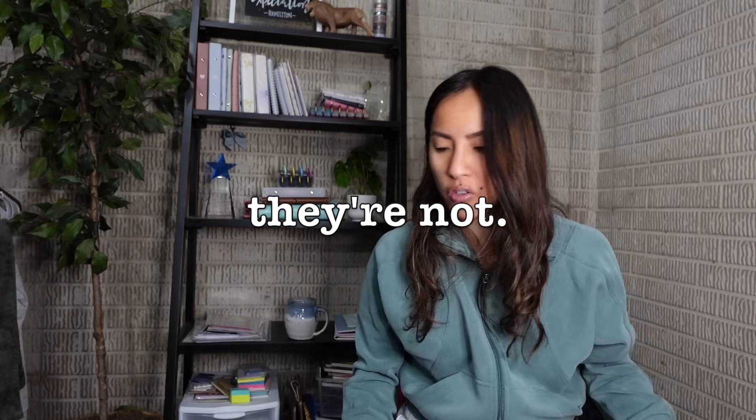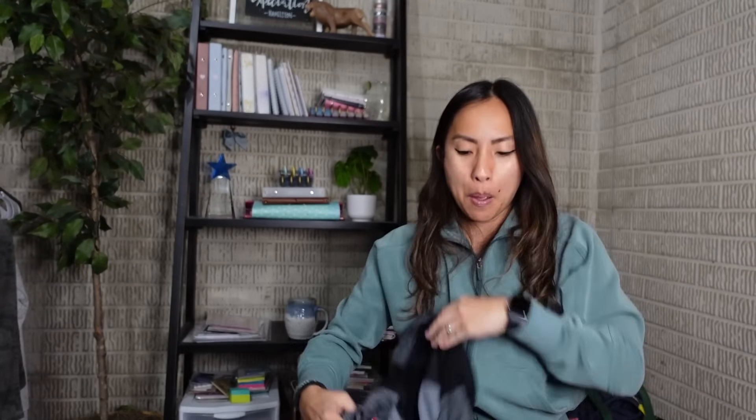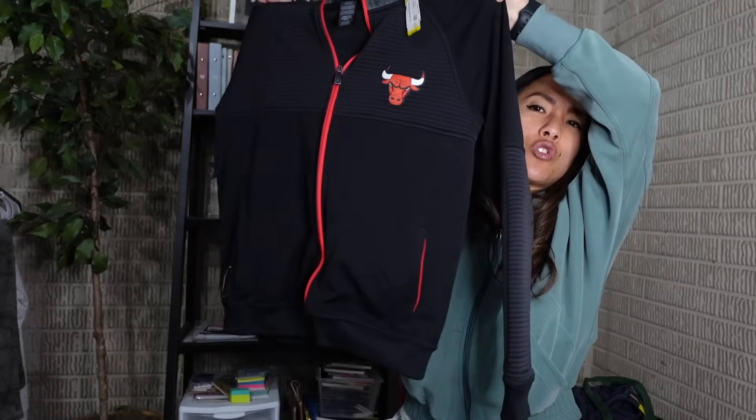I got this Bulls zip-up hoodie for my friend's son - my family and their family are all Bulls fans, and this was his size. My son saw it and wanted it for himself, and I told him the plan: it'll go to my friend's older boys first, then my son, then their youngest - that's how we cycle clothes between our two families. It was a yellow tag so I paid about $2.72 for it.